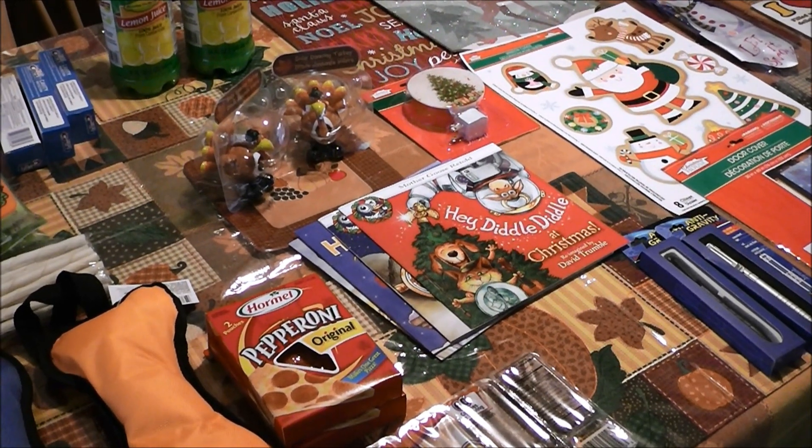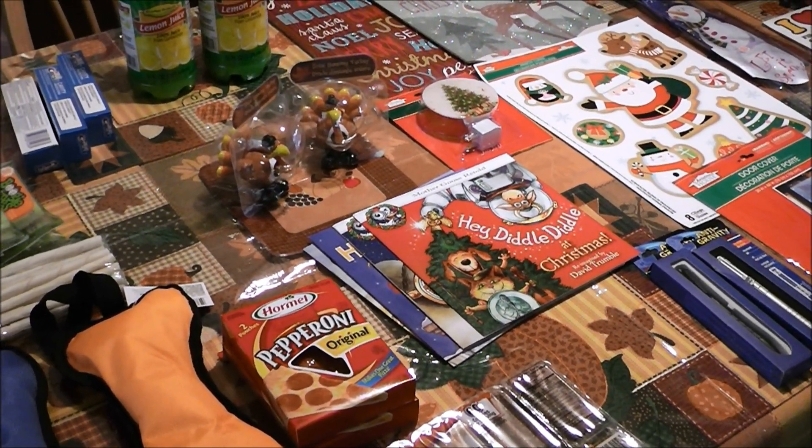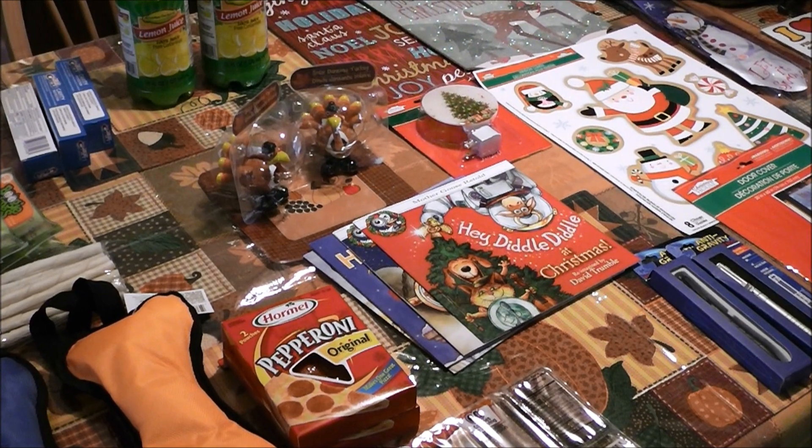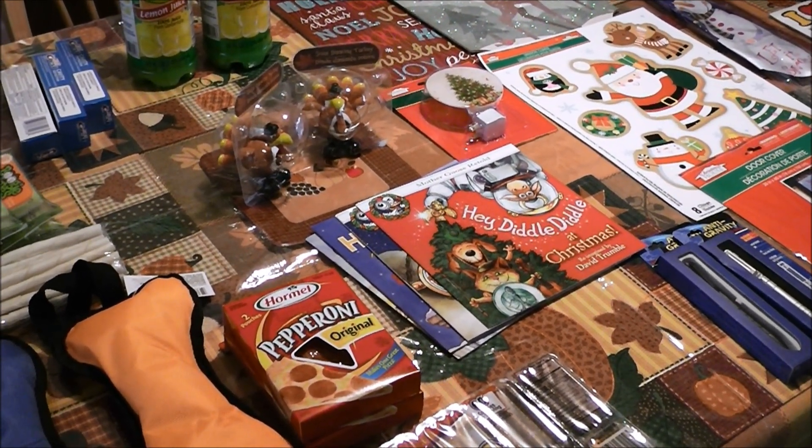Hello everyone, I am back with a Dollar Tree haul for you. I had to go pick up a few things and I ended up picking up a few things that were not on my list — you know how it goes when you go to the Dollar Tree. Alright, let's get into it.